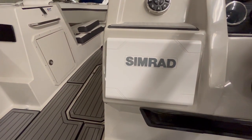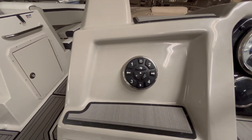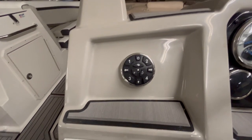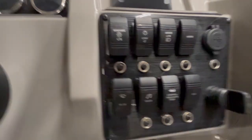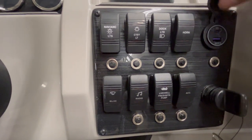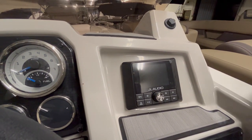This is a SIMRAD that's hooked up to it. Right here are some dials for the light system inside the boat — you can change it to any color you would like. You got the gauges right here and the switches right here. This boat has a bunch of USB ports and the new iPhone charger right there. It's got a Bluetooth speaker with Sirius XM, FM, and AM radio.